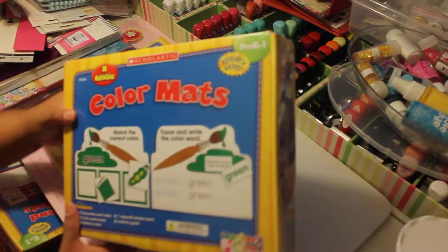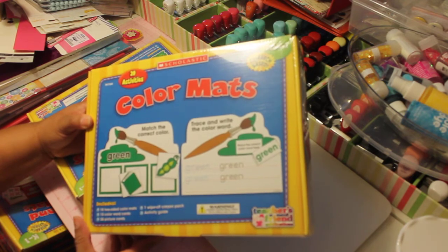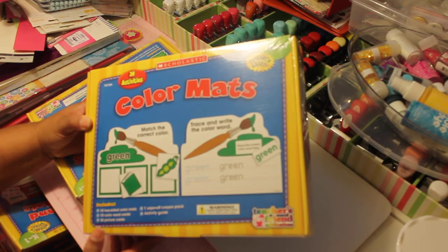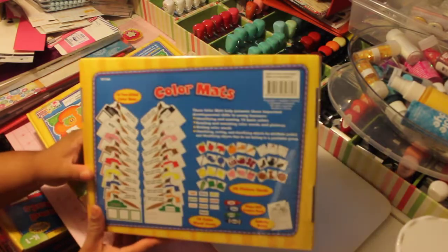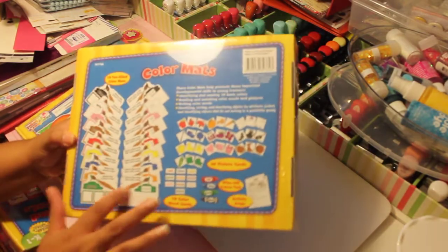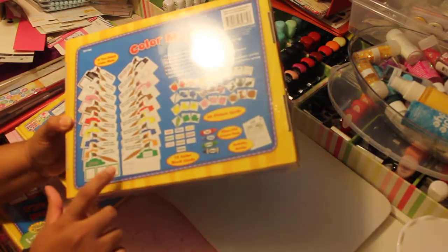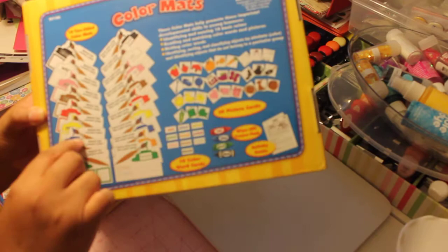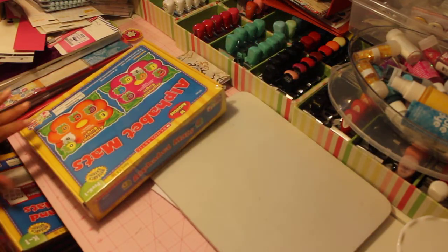This one right here was brand new, not even open. This is a color mat and this teaches them the colors and also gets them prepared for writing. And this was like pre-K slash first grade. These are the different mats that they get and the different colors. Like they have to match the three green items with the green card, the orange items with the orange card. So they had to figure that out. To me, this was a really, really good deal.